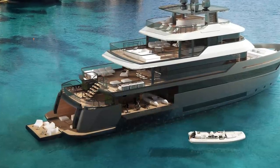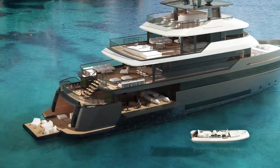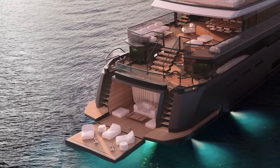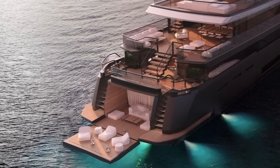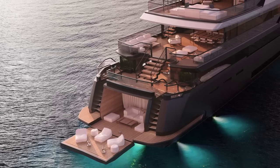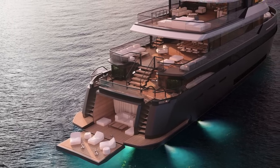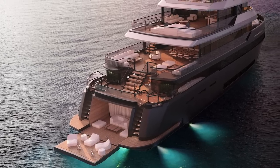Another smart solution is the semi-open tender garage on the main deck above the engine room, with space for a 6.5-metre tender, a crew tender, and more water toys. This configuration provides a much bigger garage than usual, frees up space in the transom for a beach club with a sauna, and still keeps the tenders out of sight. It also leaves a spacious aft area which opens up from the transom when at anchor and is home to a spa as well as a lounge area.